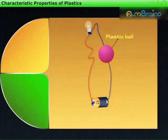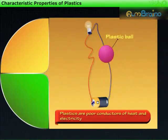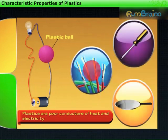You have learnt earlier that plastics are poor conductors of heat and electricity. Hence, electrical wires have plastic coverings. Also, the handles of screwdrivers and frying pans are made of plastic.